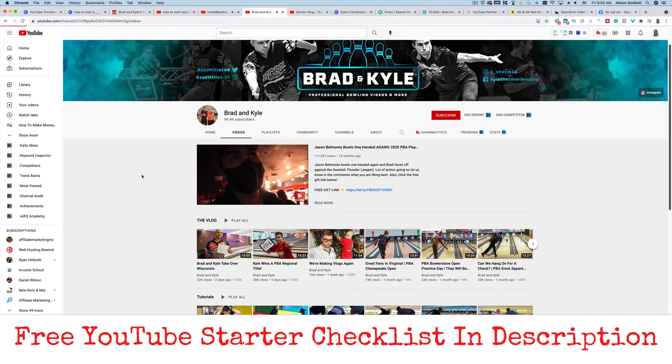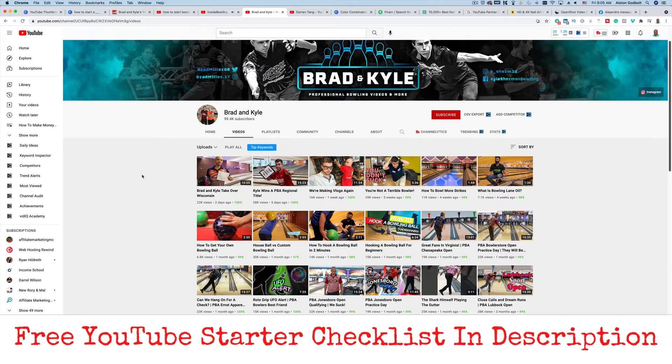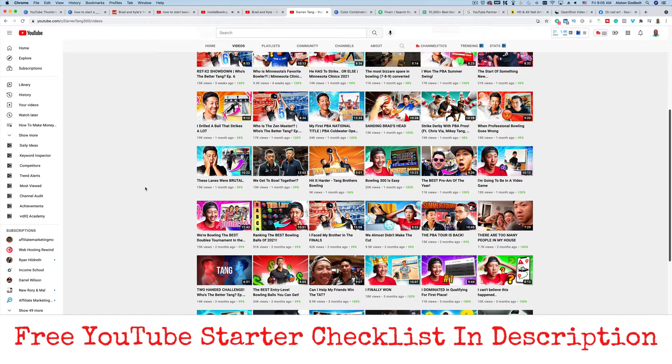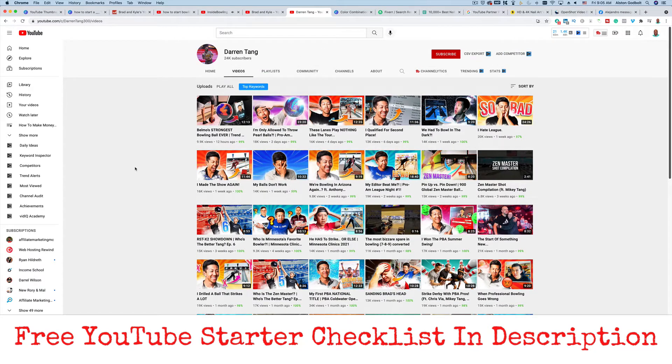These guys are professional bowling and they offer professional bowling videos. As you can see, they have almost a hundred thousand subscribers, and they actually mix in a little vlog style content as well. In this example, Darren Tang talks about his experience as a professional bowler — going around the country bowling at different places. These are different types of bowling videos.